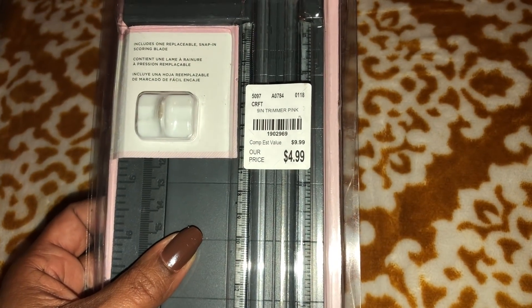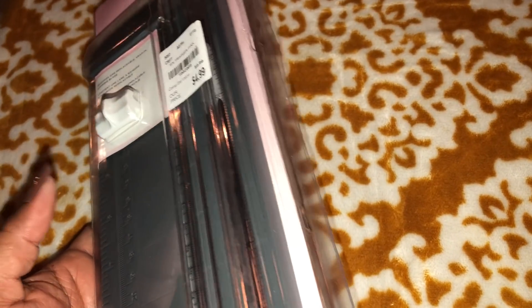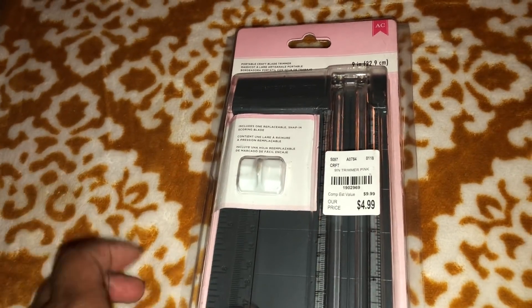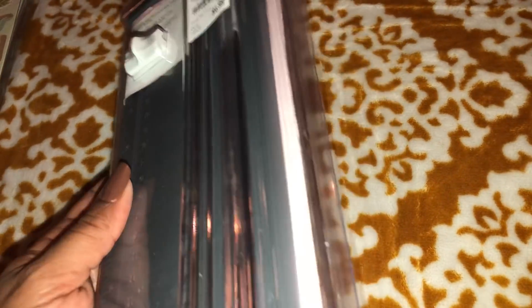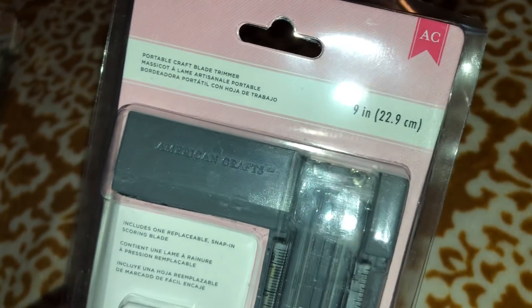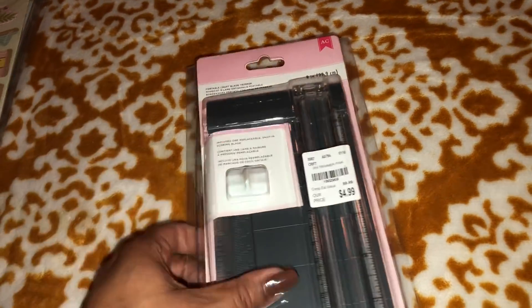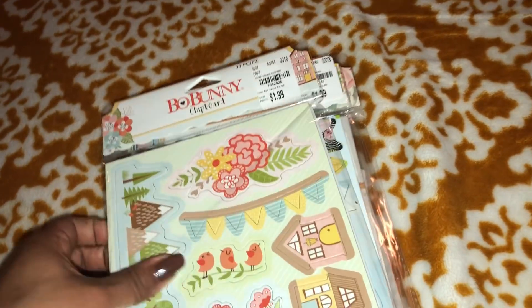I said you know what, I'm gonna go ahead and get this because sometimes when you're using your 8.5 by 11 and you don't want to pull out the big 12 by 12 scoreboard and trimmer, this is compact enough but not too small. It's 9 inches wide so it's perfect for the 8.5-inch size sheets.